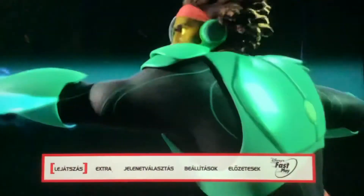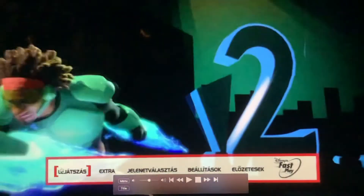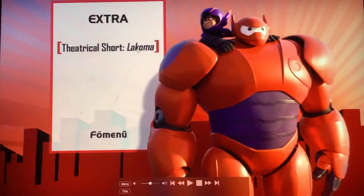Guys, today we're going to do a menu walkthrough of my Big Hero 6 Hungarian 2015 DVD. Here is play, bonus features, theatrical short, Lachoma, and also...